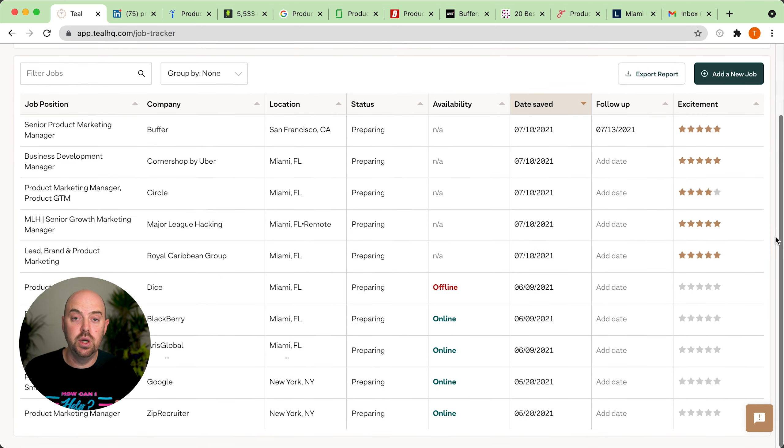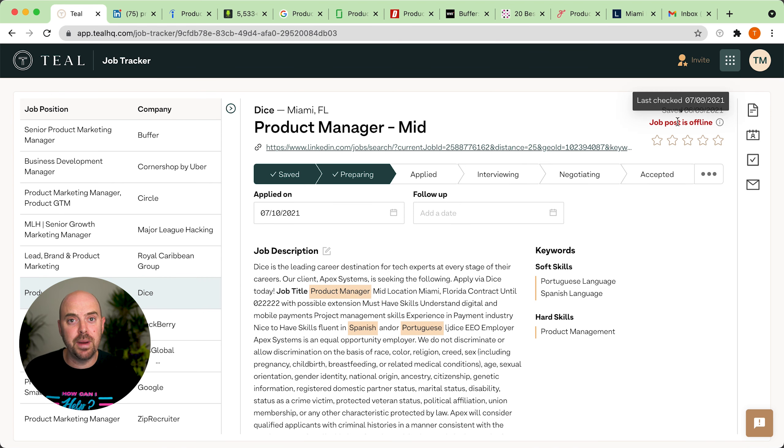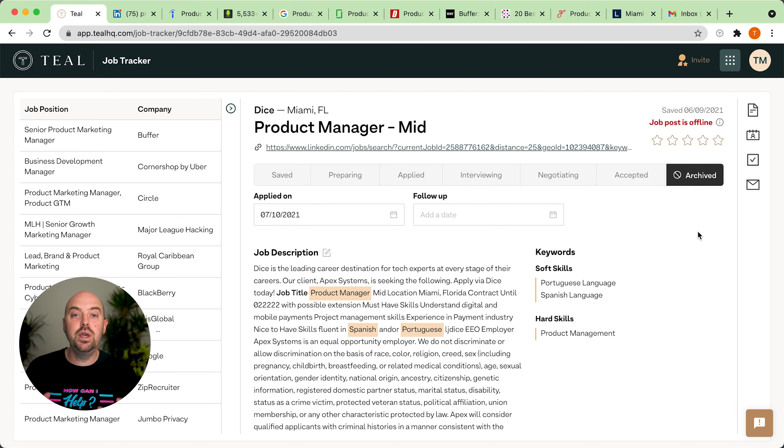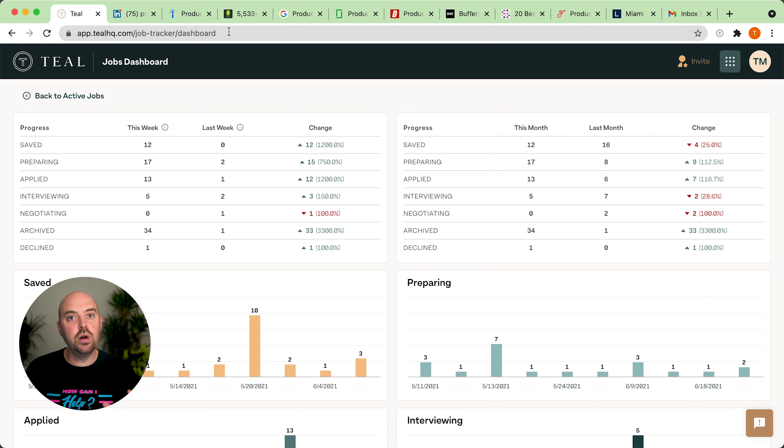We want you to have one place to manage it all and save time. We also want to do work for you — so many jobs that people apply to get taken offline and they get ghosted. Now we check for you: when you bookmark a job with the Teal Chrome extension, we will check it every day to see if it's been taken offline.